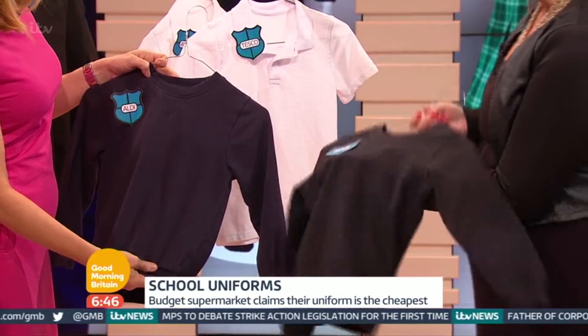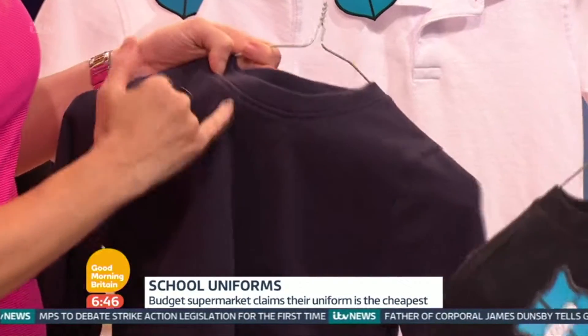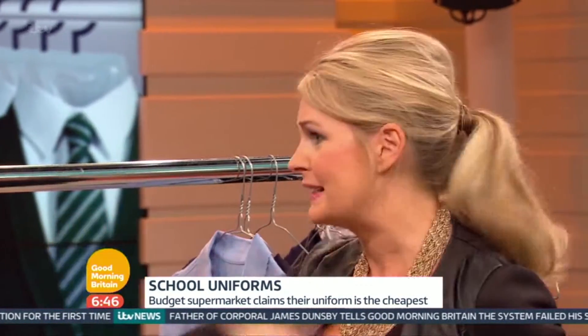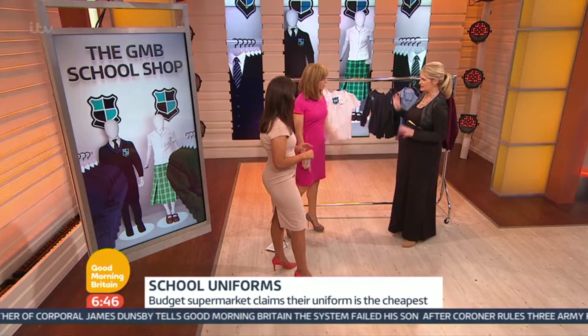But M&S is double the price. If you look, there's a little bit more fading here on the Aldi, just around here. But you've got to be realistic — most mums and dads will know that children start colouring the uniform in, and you end up getting someone else's uniform anyway. This isn't the time to be proud, really. This is the time to be realistic about your spend.